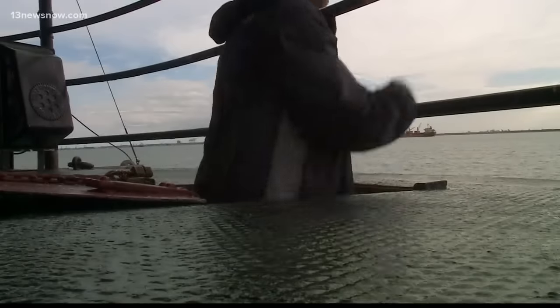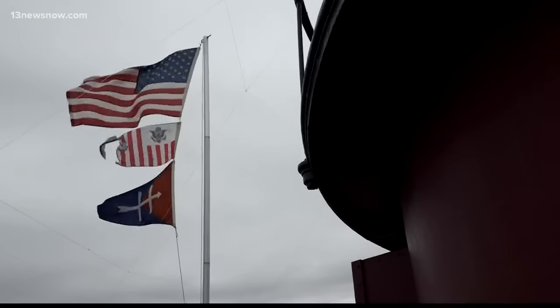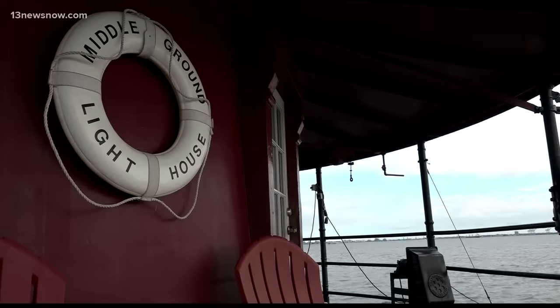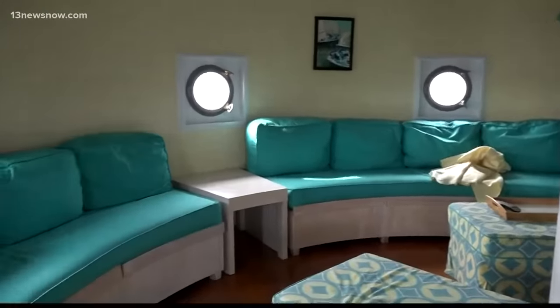We're at the Middle Ground Lighthouse, about a mile from the Monitor Merrimack Bridge Tunnel. The Coast Guard put the lighthouse up for auction in 2005, and the Gonsolins, along with Joan's sister Jackie and brother-in-law Dan, purchased it with a final bid of $31,000.